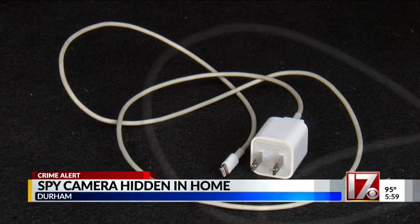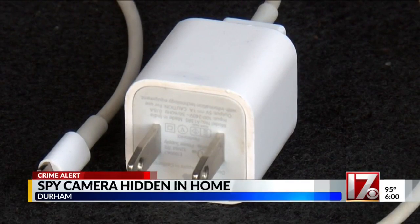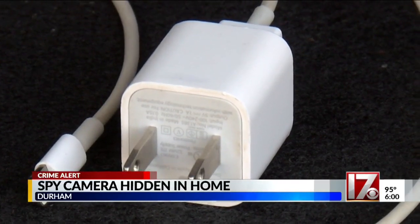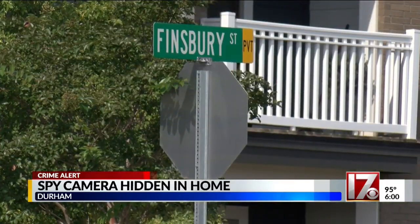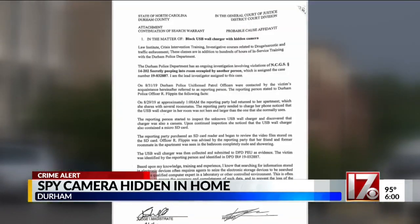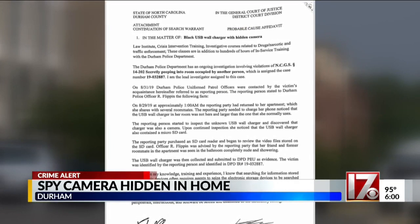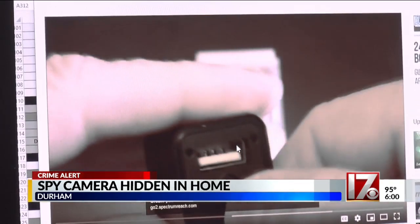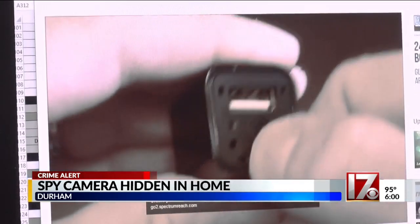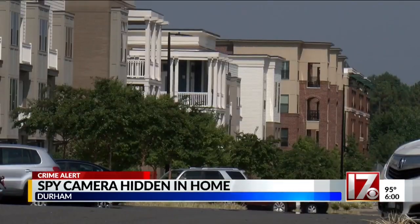It's a device you use every day without thinking about it. But tonight, police think someone used a phone charger with a hidden camera inside to secretly film some roommates at an apartment in the 800 block of Finsbury Street. According to this search warrant, a woman who lives with several roommates noticed a phone charger in the apartment that wasn't hers. When she looked closer, she saw that it was a camera and there was an SD chip inside. She then bought an SD card reader and saw video of her former roommate naked in the shower.